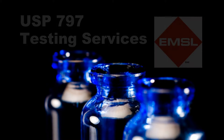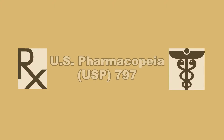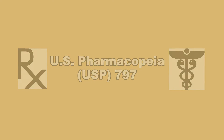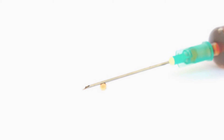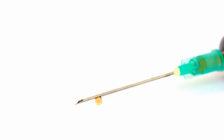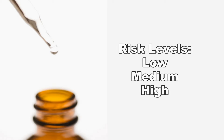USP 797 guidelines are designed to prevent the improper handling and contamination of sterile compounds for certain drugs or biological preparations. While a good portion of the USP 797 guidelines pertain to improving air quality in facilities dealing with these products, an equally important goal is to prevent physical contact with and contamination of these preparations during manufacturing. These products are manufactured according to risk levels: low, medium, or high.